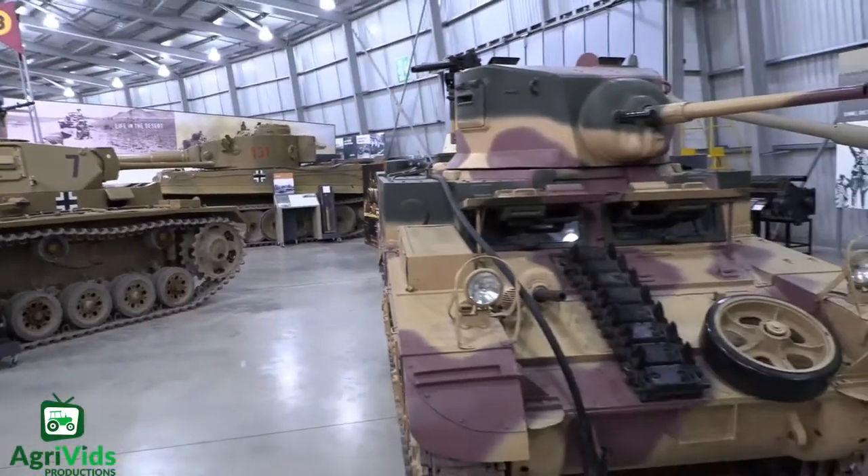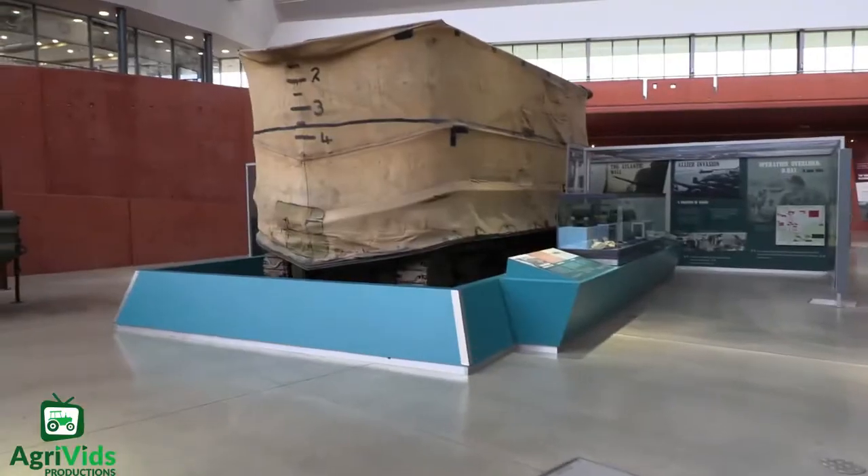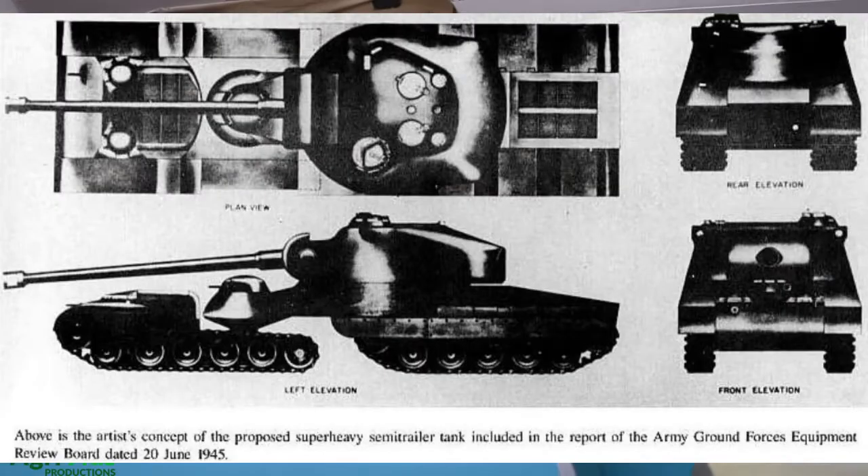And now for the last articulated tank I will be talking about. Let me tell you, this one is by far the coolest yet dumbest looking one yet. So get ready for the Astron Super Heavy Tank.